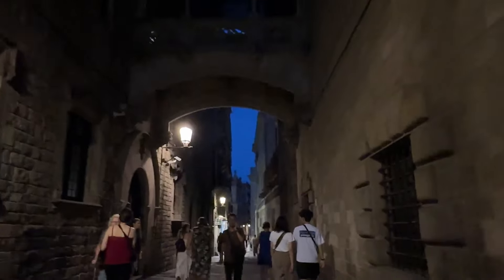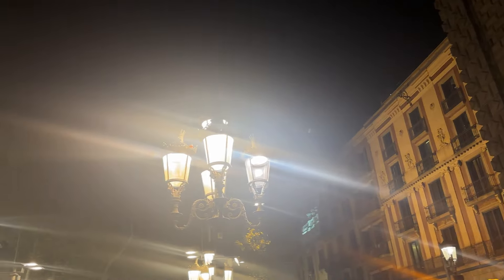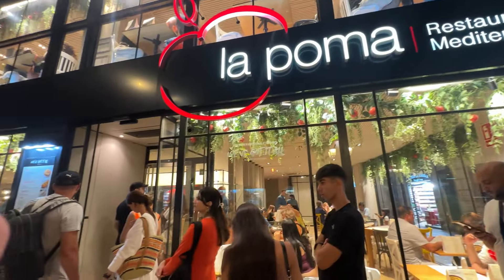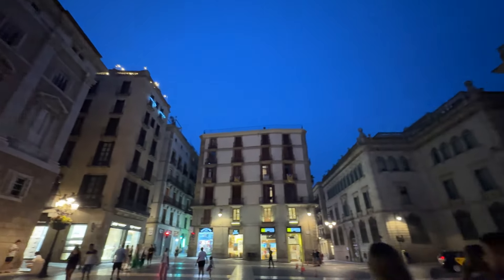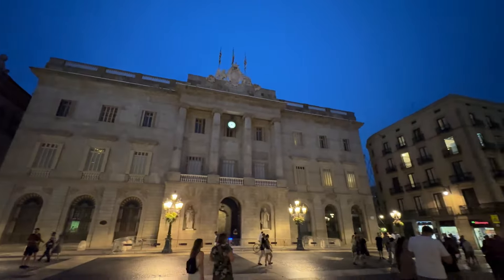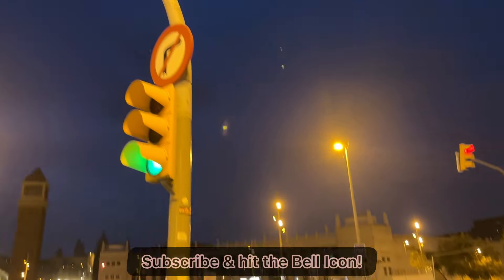To wrap up our final day in Barcelona, we decided to take a stroll down La Rambla, one of the city's most famous streets — the heart of Barcelona, full of life, colors, and endless things to see and do. That wraps up our incredible journey through Barcelona! Stay tuned for my next destination, Seville, where even more exciting experiences await. Don't forget to subscribe!